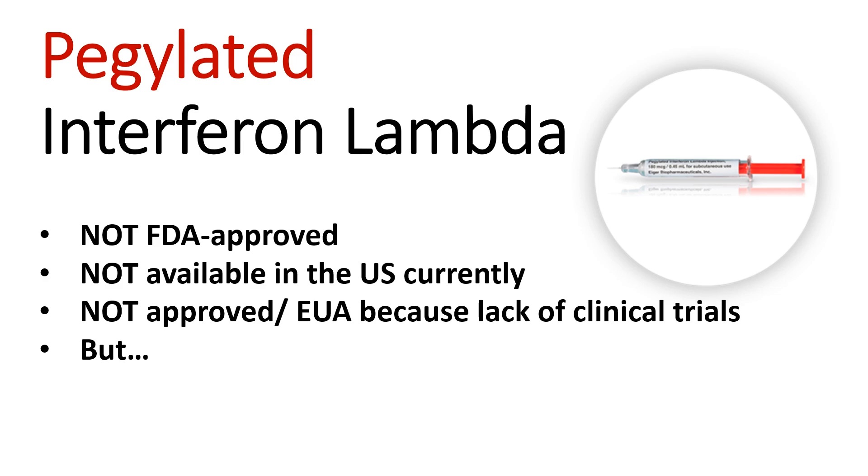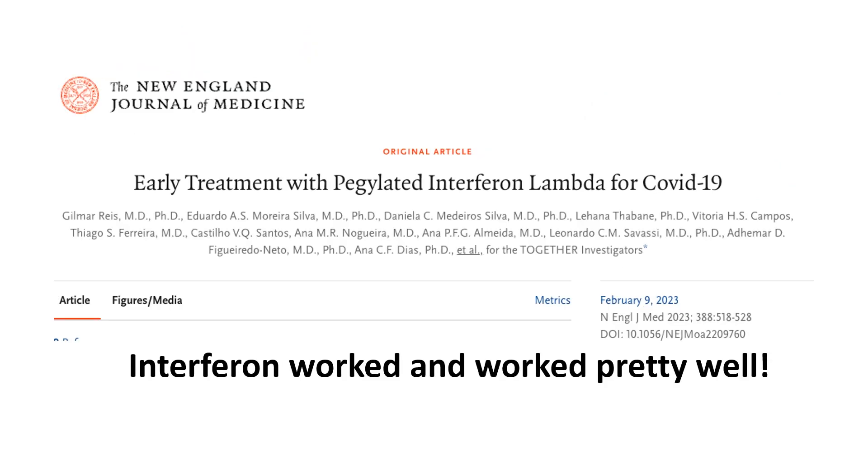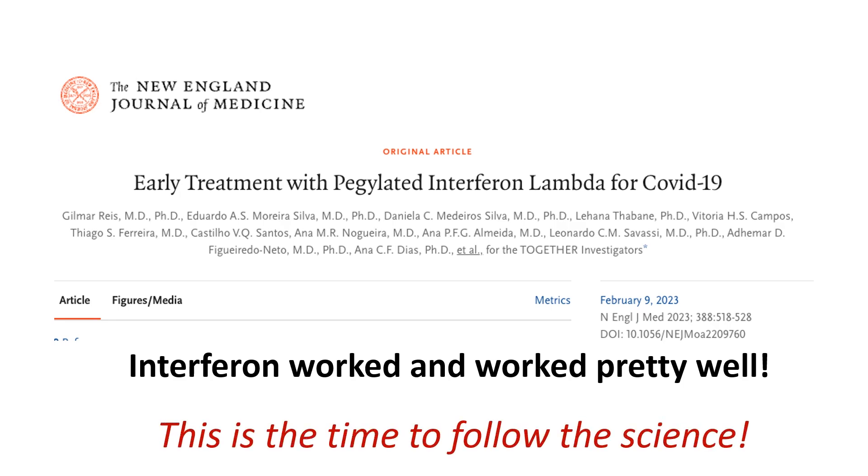The main reason for it not being approved or authorized is that there has not been a large well-conducted interferon lambda trial — but now there is a large phase 3 randomized controlled placebo trial published in the New England Journal of Medicine. The evidence of benefit is strong and the risk is relatively low. So when the officials say follow the science, this is the time to follow the science.